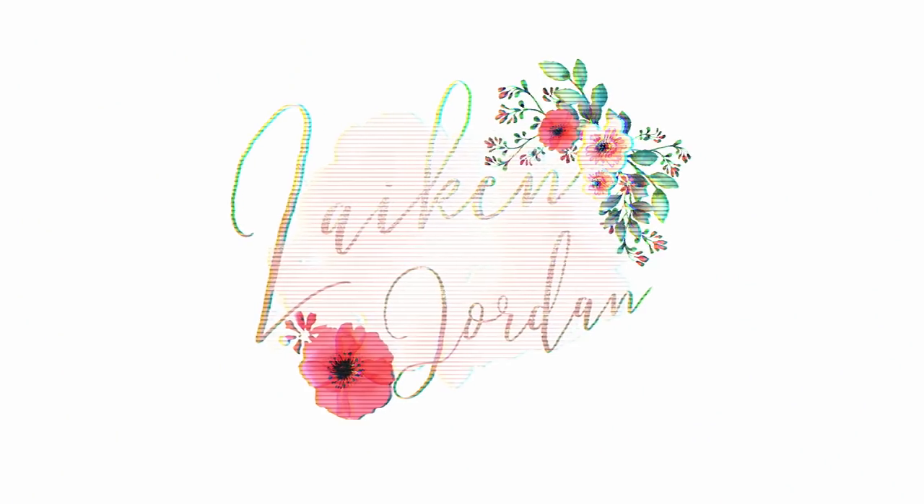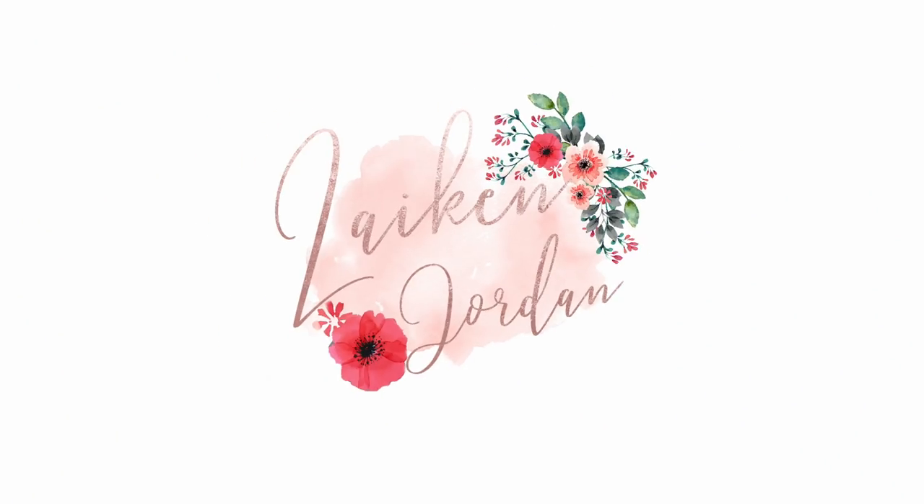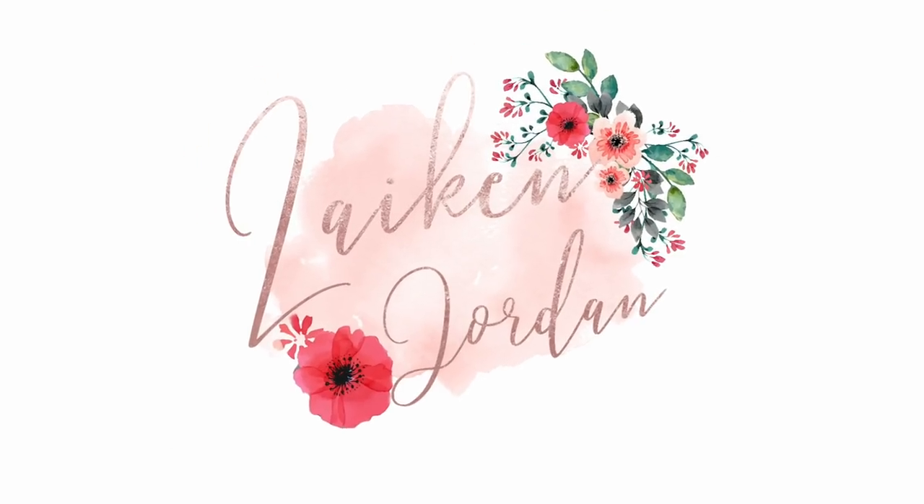Hi guys, welcome back to my channel! In today's video, as you can see I'm surrounded by baby things, and by the title I'm sure you can tell this is a huge baby shower haul. I'm currently 33 weeks pregnant, I had my baby shower two days ago, and we are very blessed — everyone went all out and got us a ton of stuff. I don't think we need anything at this point, which is good because I'm due pretty soon. If you want to see what I got, just keep watching.